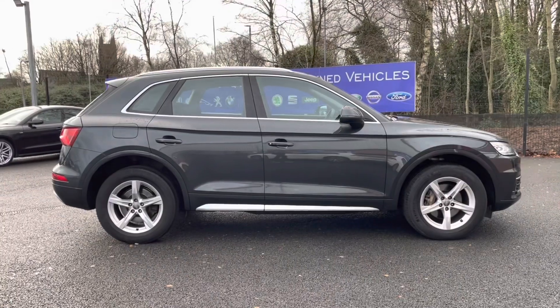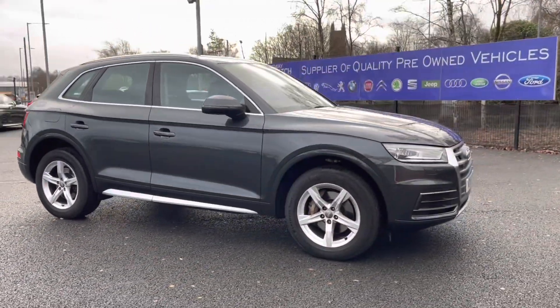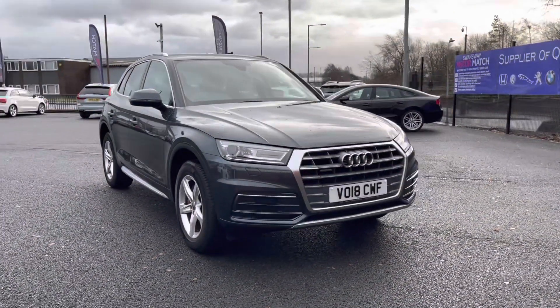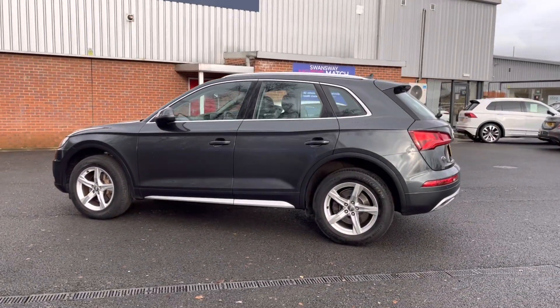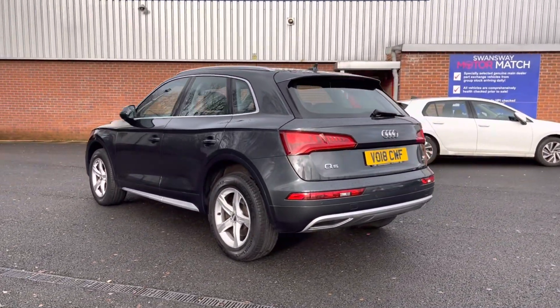Hi, I'm Tom from Motomatch Bolton and today I'm going to be doing a full walkthrough video on this approved used vehicle. Here we have the Audi Q5 2L TDI Sport S-Tronic Quattro. It comes to us with 50,380 miles on the clock and it is a diesel. If you're interested at any point during this video please give us a call on 01204 786 586. It has had a multi-point check covered by ourselves here at Motomatch Bolton — there are more details regarding that on our website.